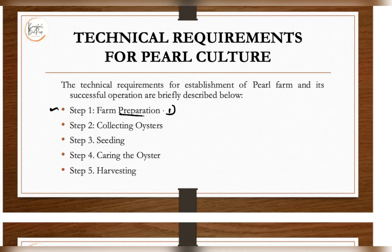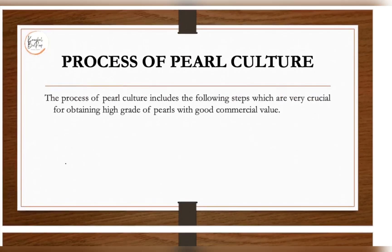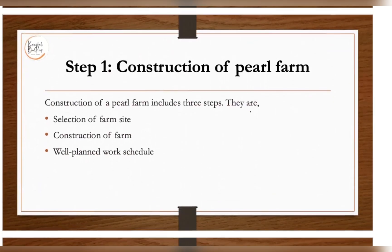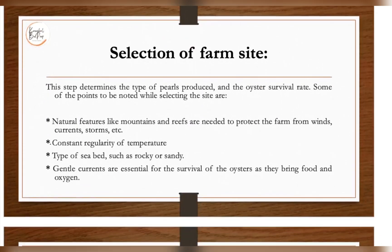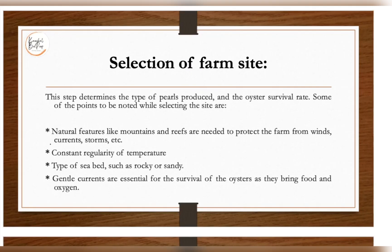The technical requirements for pearl culture include: farm preparation where you rear the oysters, collection of oysters, seedling where you place oysters in the farm, caring for the oysters, and finally harvesting the pearls. The process includes several crucial steps for obtaining high-grade pearls with good commercial value. The first step is construction of the pearl farm — selection of the farm site, construction of the farm, and a well-planned work schedule.